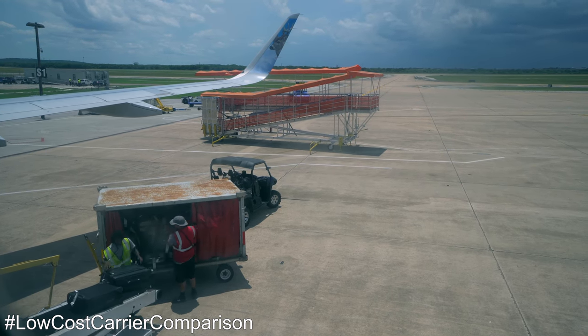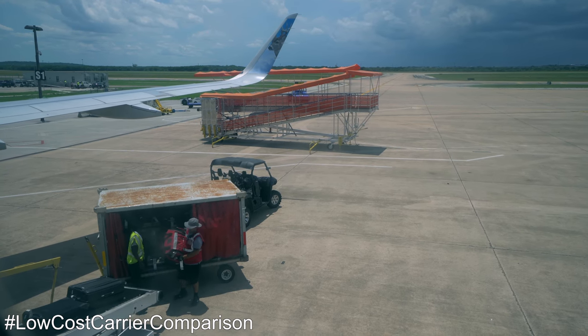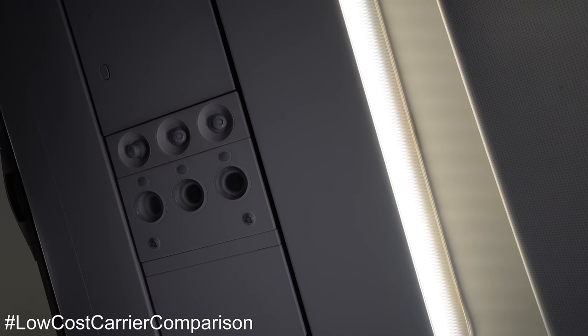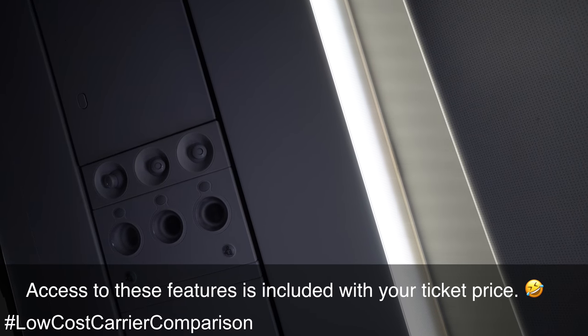Which is more than I can say for the Southwest flight that was also flying from Austin to New Orleans. Unfortunately, passengers on that flight were delayed due to the weather. Each passenger has access to a light, an air vent, and a flight attendant call button in the PSU, or Passenger Service Unit.